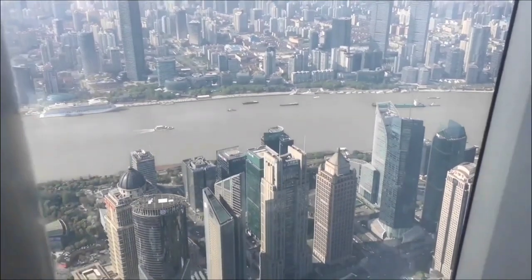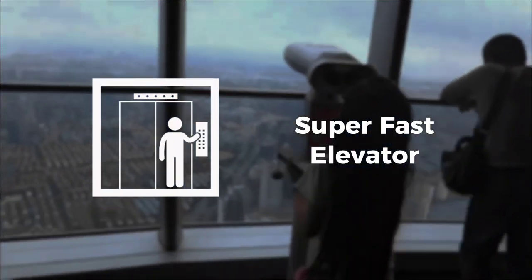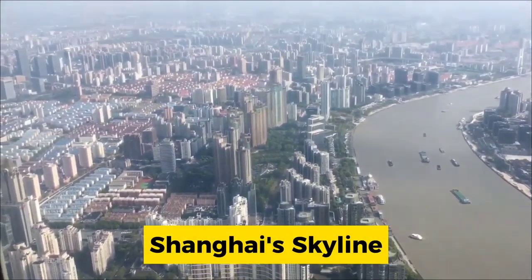Visiting the Shanghai Tower's viewing platform is an adventure in itself. You'll ride super-fast elevators to the top, where you'll be treated to amazing views of Shanghai's skyline.